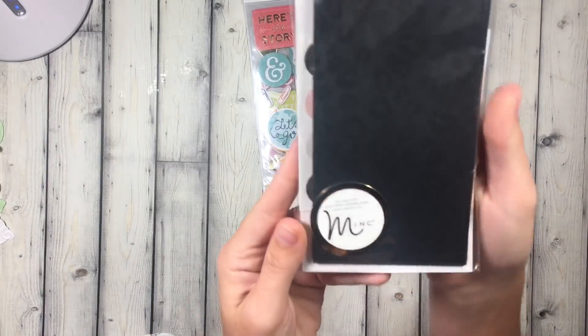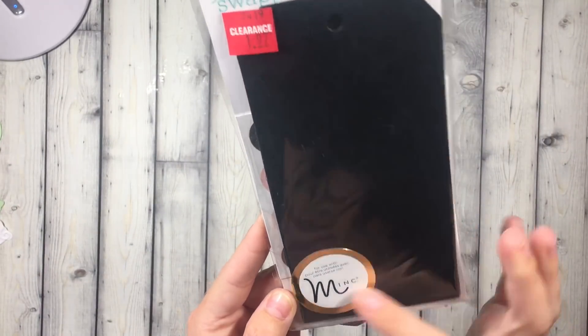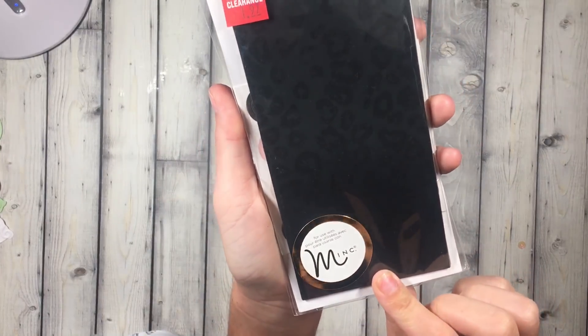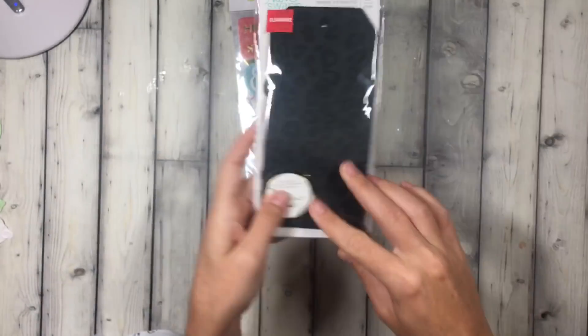Also in the clearance were these Heidi Swap tags. It says for the mink, so I've got to do the mink stuff on that. I could put these through the laminator and make it like foiled. I love the cheetah — that's why I got it.